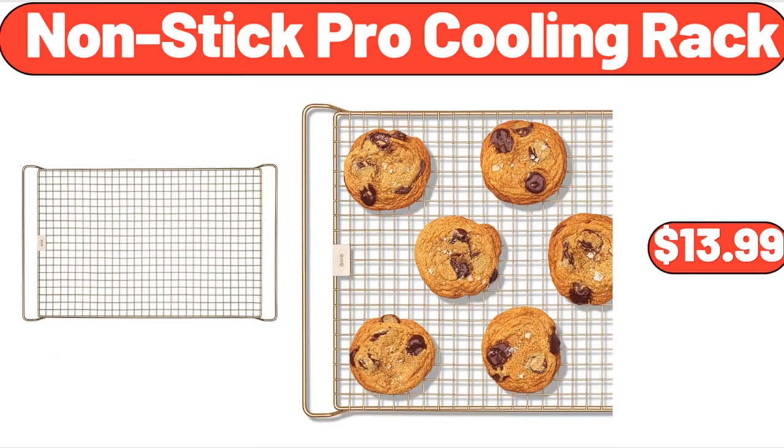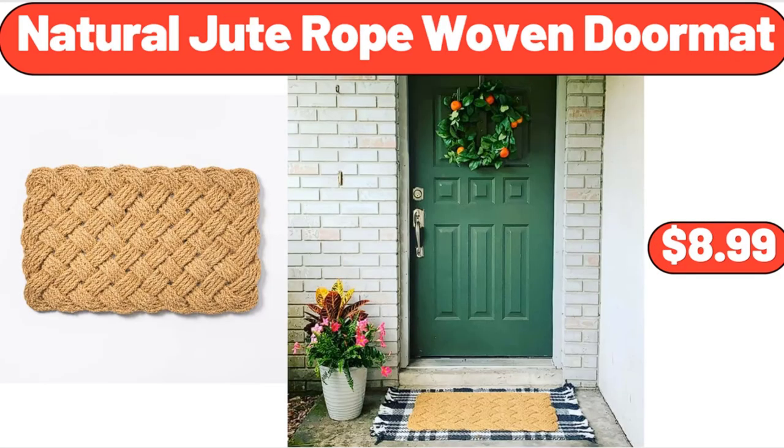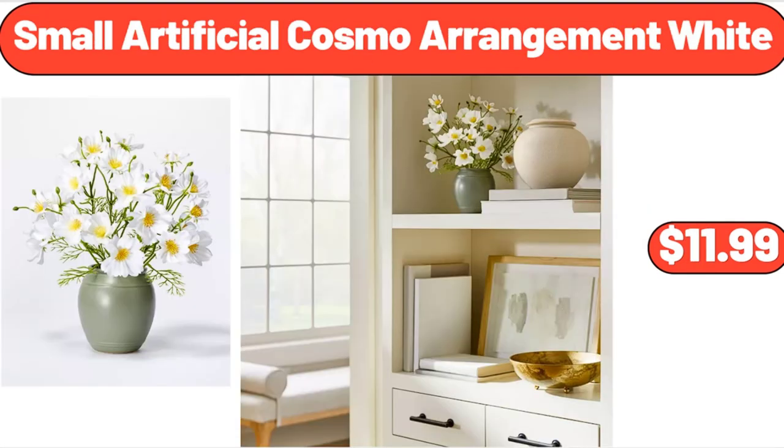Non-Stick Pro Cooling Rack, $13.99. Natural Jude Rope Woven Doormat, $8.99. Small Artificial Cosmo Arrangement White, $11.99.